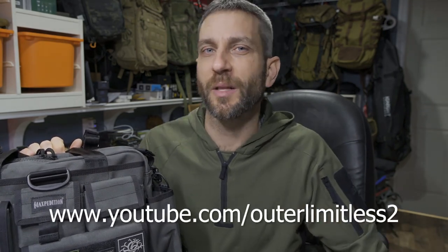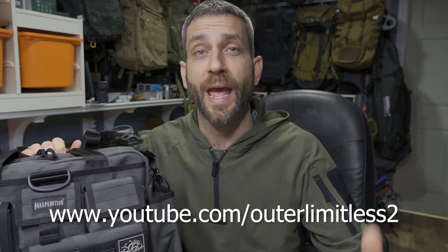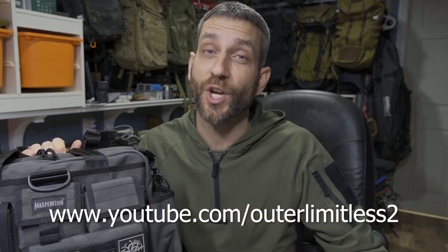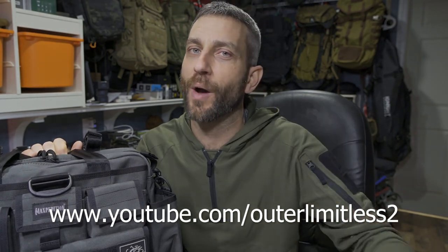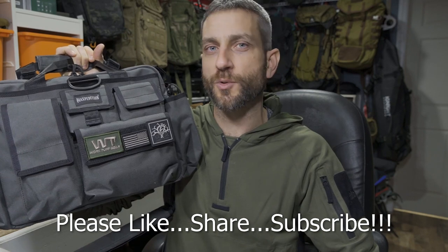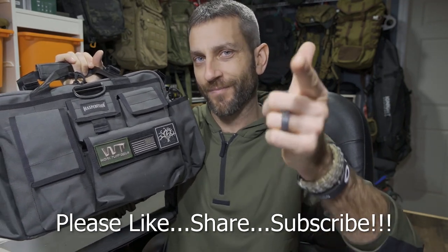If you like this content, do me a favor and take a look at my Outer Limitless 2 channel, which is more on the tactical and firearm side of things. I have a ton of videos and the channel is growing quickly, so if you like Outer Limitless, check out Outer Limitless 2. Thanks for stopping by — I hope you found it informative. If you like what you saw, please like, share, and subscribe, and as always, thanks for stopping by. Take care, I'll see you soon.